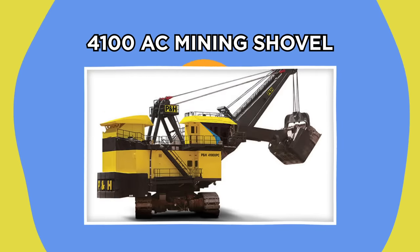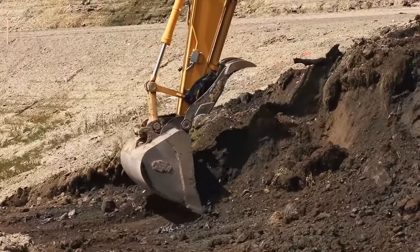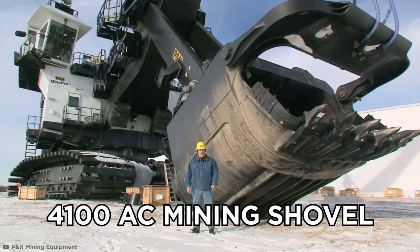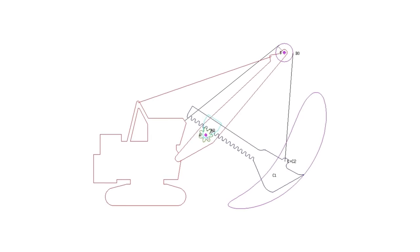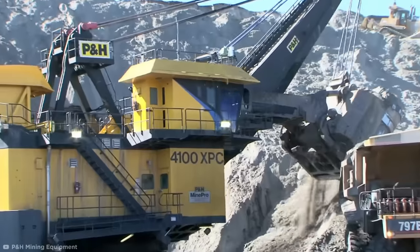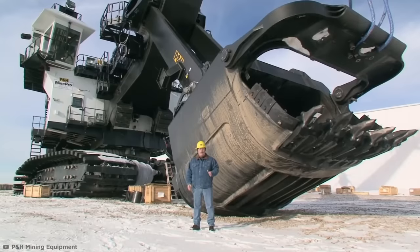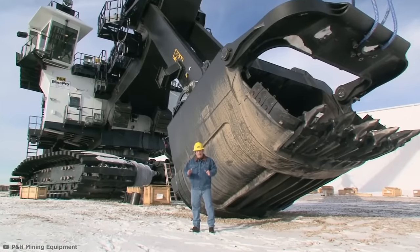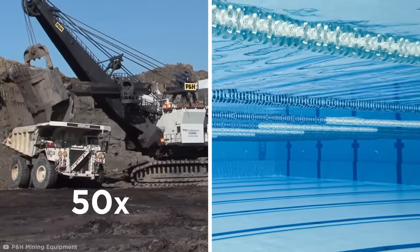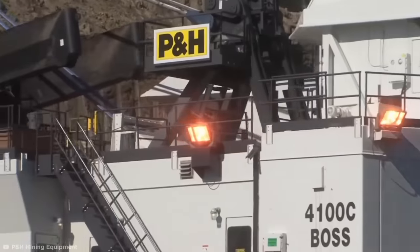P&H 4100 AC Mining Shovel. There's more than one way to dig a hole, and with the variety of massive excavators on the market, there are many different technologies that take digging to incredible depths — like P&H Mining's 4100 AC Mining Shovel. These machines use a series of steel ropes and winches controlled by electric engines to power their digging efforts, unlike more traditional hydraulic systems. They work with an average payload of 180,000 pounds per scoop, thanks to that colossal bucket which has the capacity to hold over 1,700 cubic feet of material. It would take only 50 scoops from this behemoth bucket to fill an entire Olympic pool, although dropping it from its maximum dumping height of 31 feet might cause a bit of a splash.